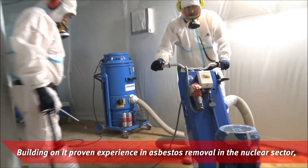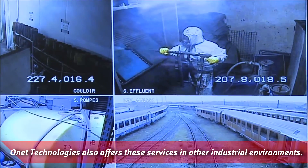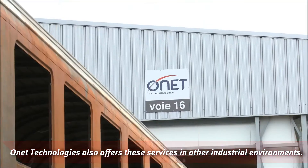Building on its proven experience and best-dose removal in the nuclear sector, Onet Technologies also offers these services in other industrial environments.